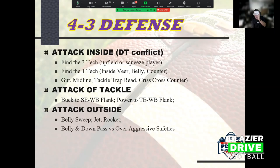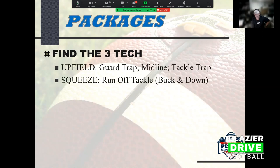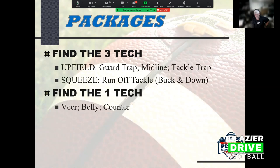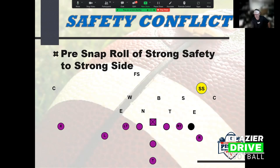Against even-front seven-man teams, he starts inside and works out - attacking the nose guard, one-tech, and three-tech first. If a safety is inverting with motion, he uses that to get his best player one-on-one with their worst corner and goes one-on-one with slants and comebacks. He loves the 3-3 stack - when he finds out he's playing one, he knows he's getting 400 yards that night. A couple years ago against a 3-3 stack team two classifications above them, they ran outside veer 22 times for 480 yards rushing and put up 54 points.